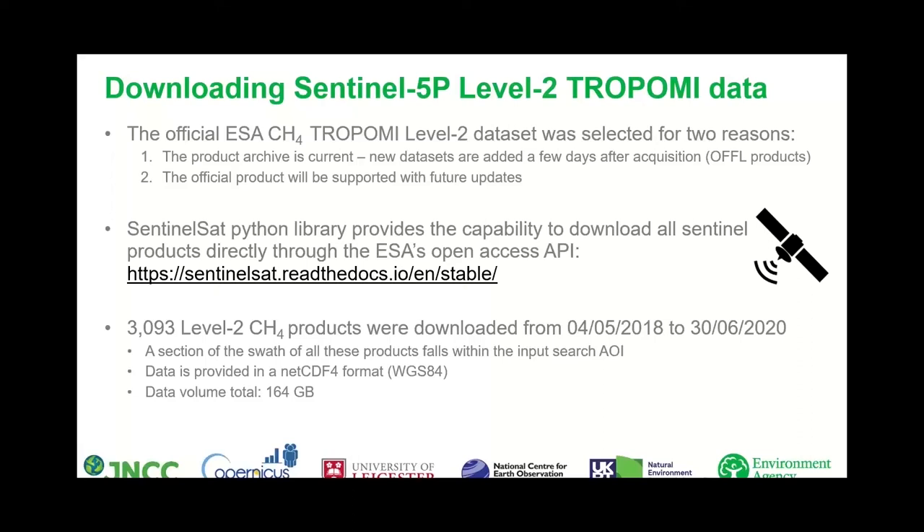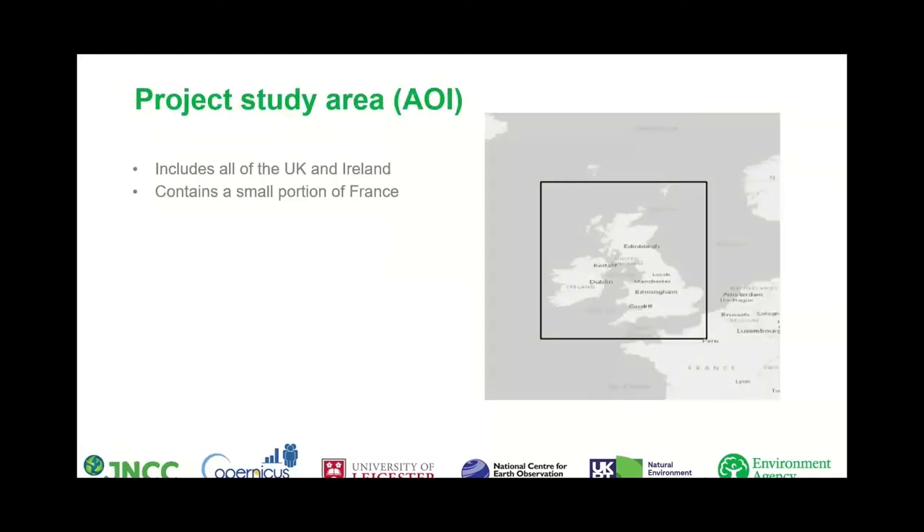A section of the SWATH from each overpass falls within our area of interest (AOI) covering all of the UK and Ireland, with a small section of France also included in the bounding box. The data is provided in NetCDF4 format, and this almost entire archive of methane products over the UK and Ireland had a data volume of only 164 gigabytes — great as the data can be stored on a local drive easily, though we must be aware that this data requirement will grow as the archive increases.